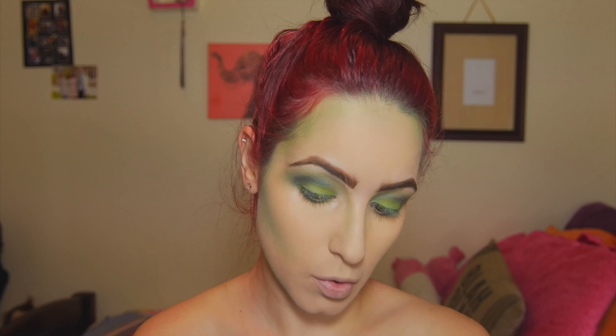Now I'm taking Freak and also putting it on my ears — because why is my face going to be green and not my ears? So yeah, we're just going to be coloring our ears in.